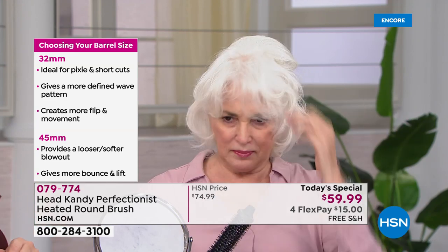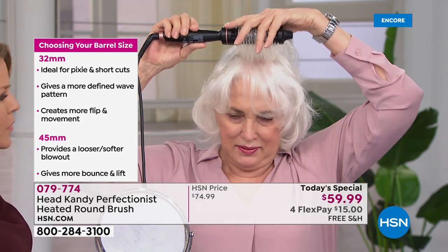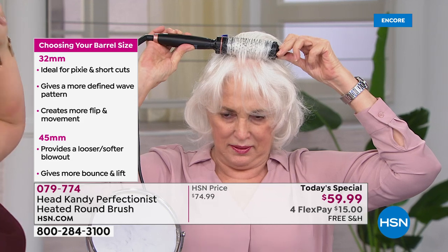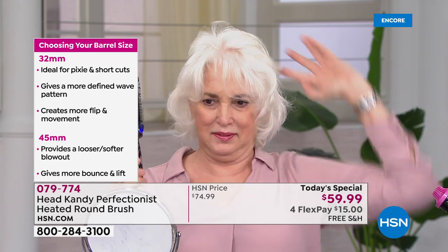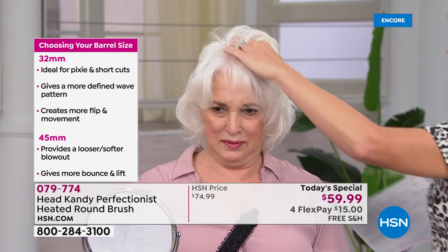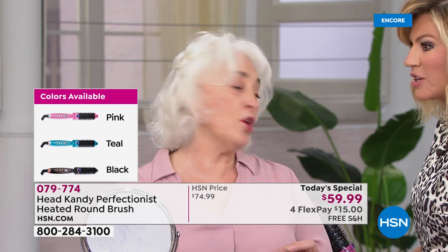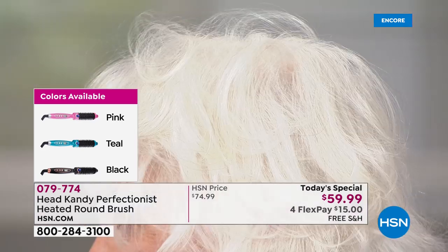She did it without getting a curling iron or heavy blow dryer out. I always felt like — this is heavy, how do I reach back here? This tool helps you reach all those areas. And look — no product on her hair at all. Look at that movement and shine on the side.